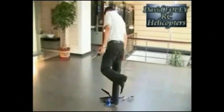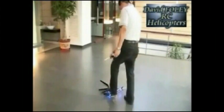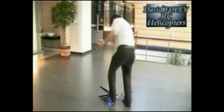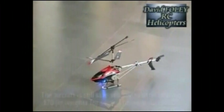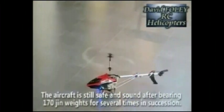This guy is about to stand on the helicopter — it's not recommended, but it just shows you how strong it is. After he puts his full weight on it, he shows you how it still flies with no problems.